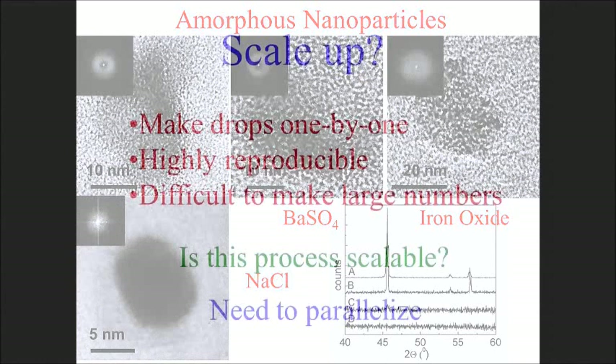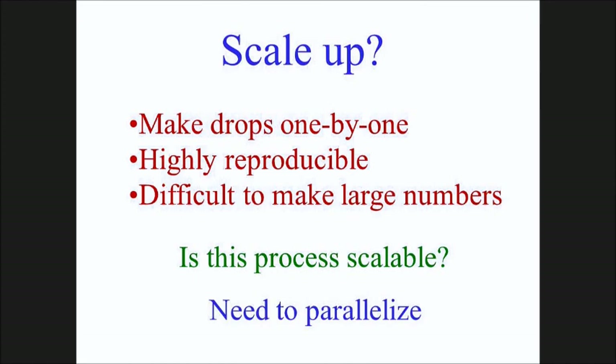Even salt - which always wants to be crystalline - can be made into amorphous nanoparticles of about 5 nanometers. If you make it small enough, it too becomes amorphous. You can confirm this by DSC or lattice imaging with EM. This is a way of making amorphous nanoparticles of anything just by making them small enough, achieved by controlling the flow of gas to produce very small drops.